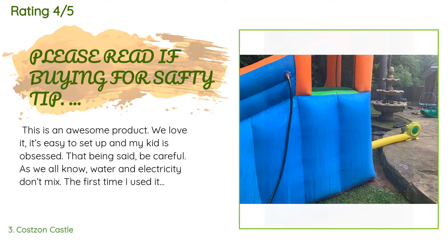A customer said: "This is an awesome product, we love it. It's easy to set up and my kid is obsessed. That being said, be careful — as we all know, water and electricity don't mix. The first time I used it I had the blower on the grass as far away as I could from the water, because the hose leaks outside the bouncer walls. The water started traveling too close for my comfort, so I pulled the plug. Just make sure the blower is on higher ground, like in my pictures. I'm sure everyone knows that, but just a heads-up."